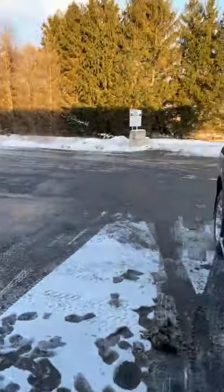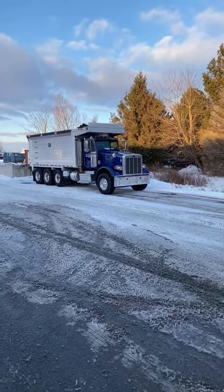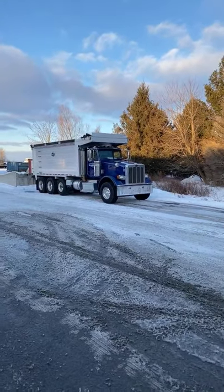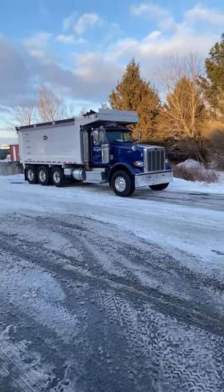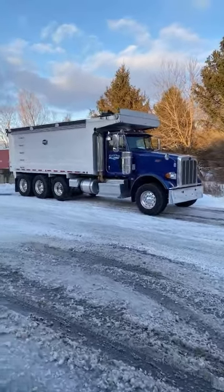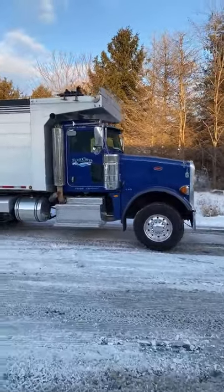I want to show you what we're doing out here. There's the Peterbilt dump truck. Sorry guys, something went wrong with my service. That color is one of my favorites.